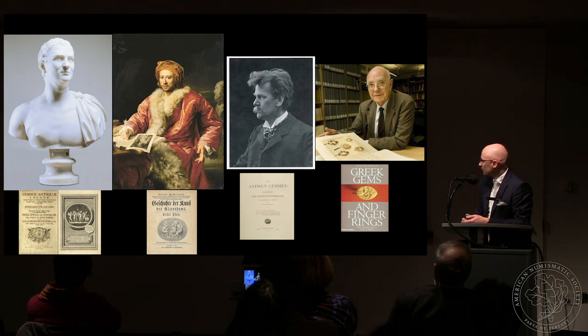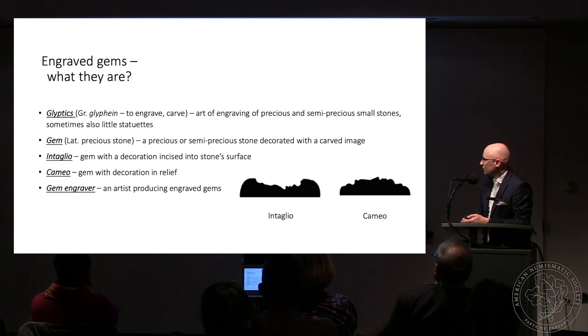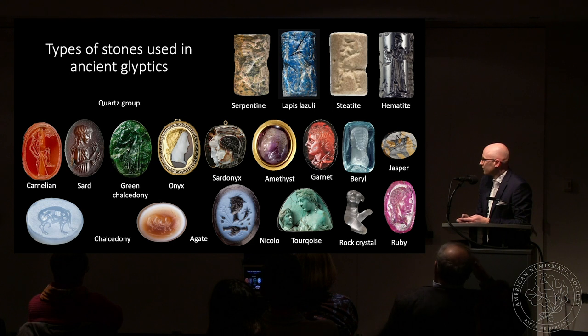Here you can see a more recent scholar, Sir John Boardman, who also studies gems. There are not many scholars studying gems, but some do very well. So what are engraved gems? Glyptics generally speaking is the art of engraving precious and semi-precious stones with small images. A gem is a precious stone given an image carved into its surface — we call that an intaglio. When the gem is decorated in relief, we call it a cameo. A gem engraver is the artist who produces engraved gems.